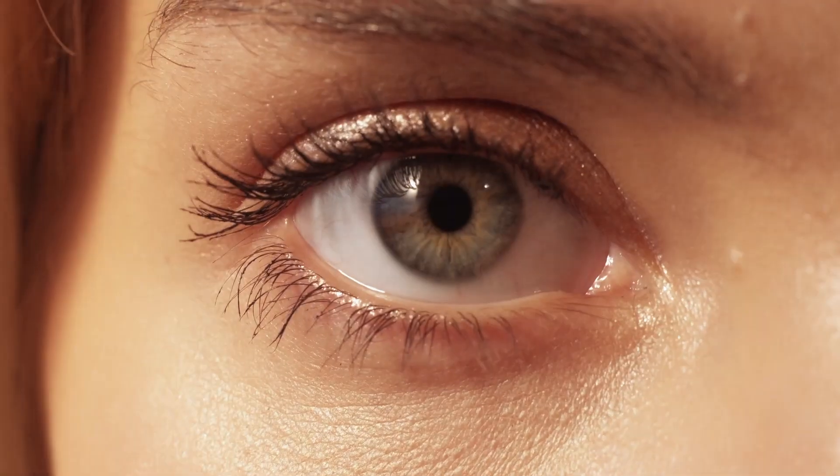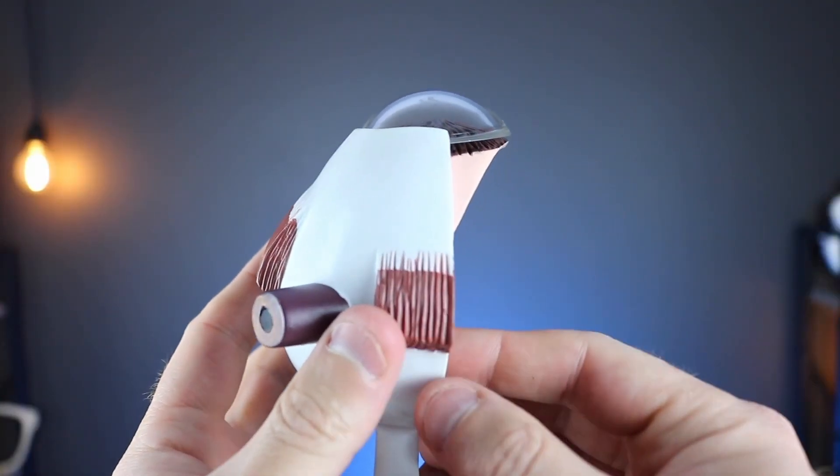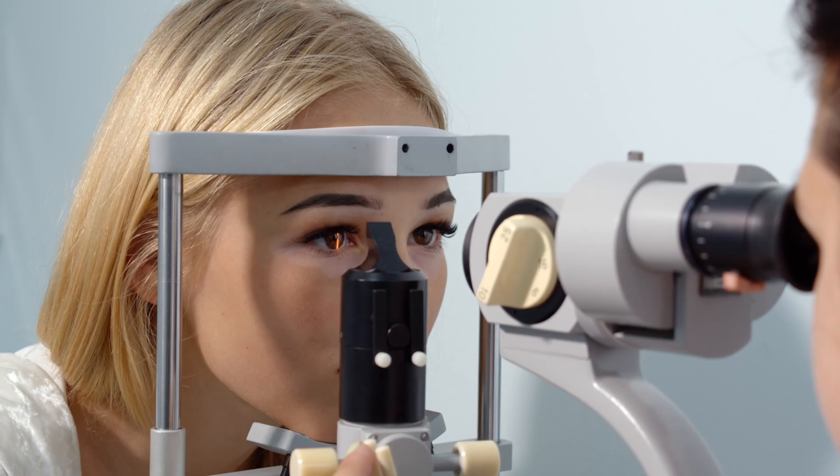The idea behind bandage contact lenses is that you're allowing the cornea to heal. You're giving it a shield — a shield from air exposure, and also a shield from your own eyelid, from the friction of your own eyelid. It can also act as a guide for the new tissue that needs to come in and restore the cornea, specifically the epithelial layer of the cornea. Ultimately, your doctor is going to decide if a bandage contact lens is going to be worth it — it might depend on the size of the scratch, the pain, and the irritation.